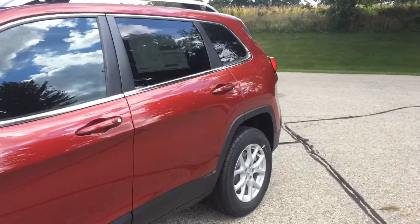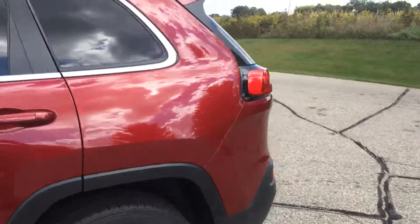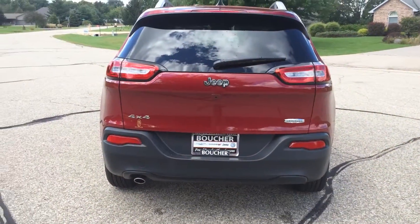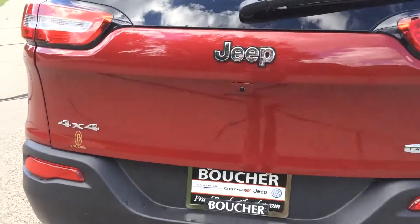Hey, Angie. Troy from Frank Boucher Jeep here. We are looking at your 2016 Jeep Cherokee Latitude. This Latitude is absolutely beautiful in deep cherry red.